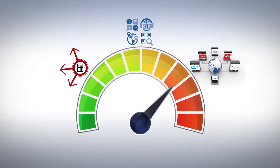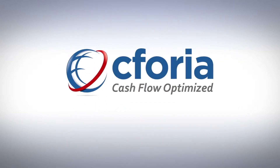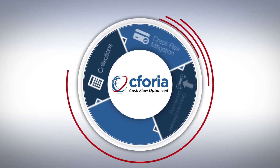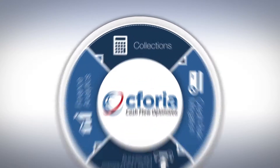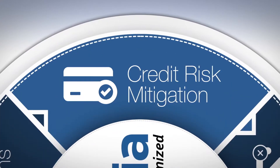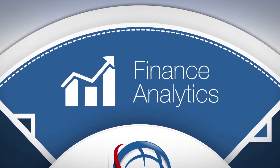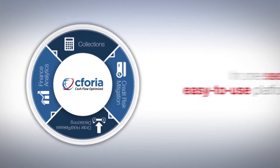Any of which will degrade shared service center performance. Fortunately, there's a solution. For over a decade, Sephora has been streamlining and improving receivables portfolios performance, including collections, credit risk mitigation, order hold release decisioning, and finance analytics, in one secure, easy-to-use platform.